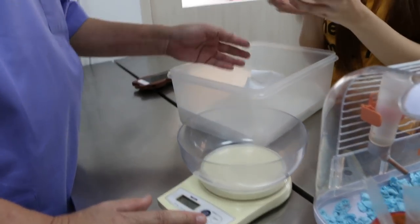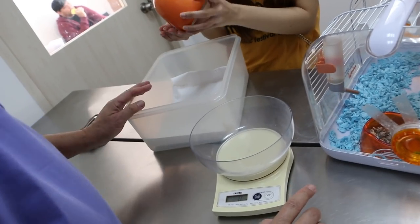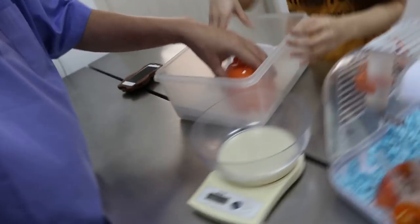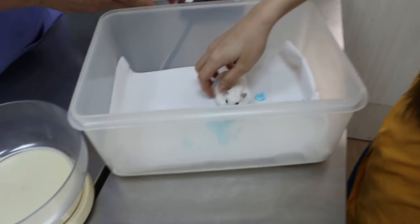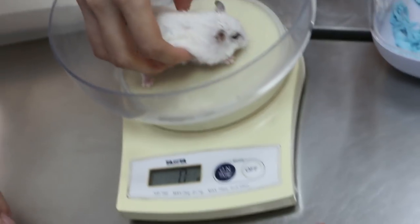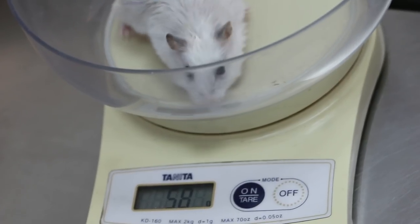5th of April 2018. This is estimated to be a 2-year-old female dwarf hamster. It came in for a complaint of a tumour. I'll always weigh the hamster first — 58 grams.